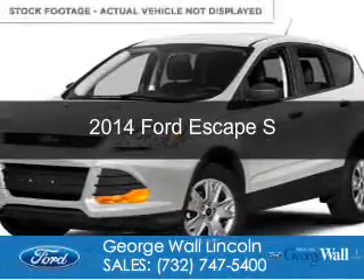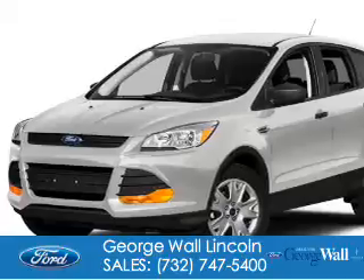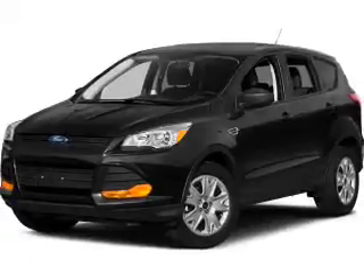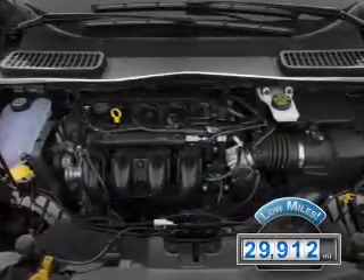This is a used 2014 Ford Escape. It's powered by front-wheel drive, a 2.5-liter, four-cylinder engine, and a six-speed automatic transmission. With fewer than 30,000 miles, this vehicle has a long road ahead.